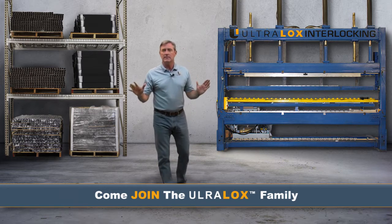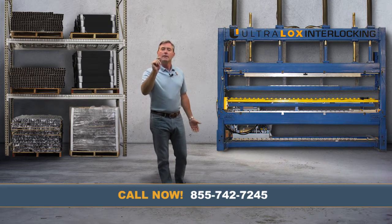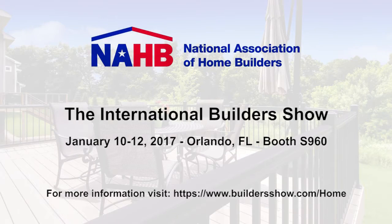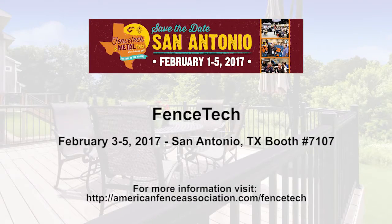Come join the Ultralox family. If you're too busy to pick up the phone and call me, stop by one of our up-and-coming trade shows. Come visit us at the DEC Expo in Baltimore, Maryland, October 6th through the 7th. Next January, we'll be at the International Builders Show in Orlando, Florida. We will also be at the Fence Tech in San Antonio, Texas, February 3rd through the 5th.